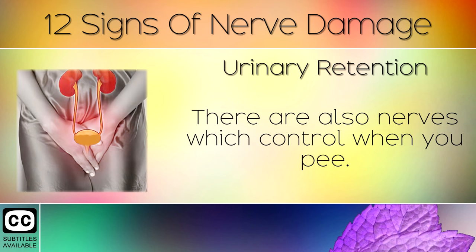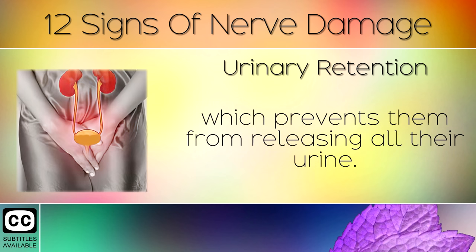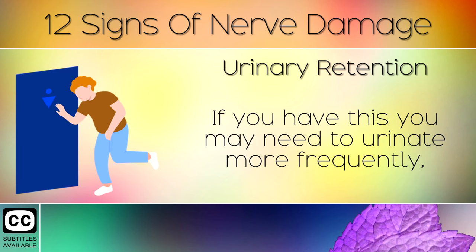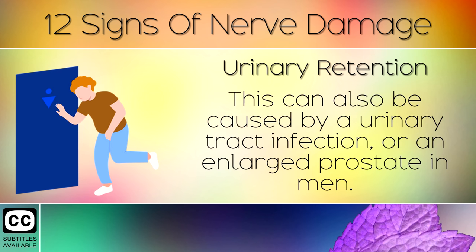Sign 7: Urinary Retention. There are also nerves which control when you pee. High blood sugars or diabetic patients often have nerve damage in this area, which prevents them from releasing all their urine. If you have this, you may need to urinate more frequently, or may experience dribbling or painful urination. This can also be caused by a urinary tract infection or an enlarged prostate in men.